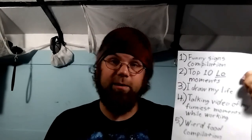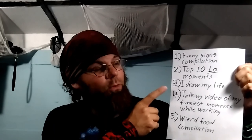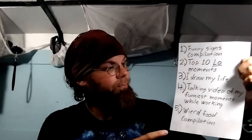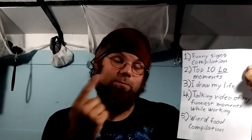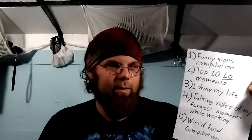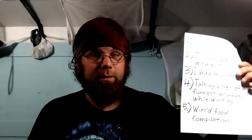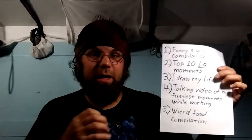Number three is 'I Draw My Life' — if you don't know what that is, just type it into YouTube, there have been tons of really good ones made. I was thinking I might need a few more subscribers before I do this, but if you guys decide you want to see it, I will make it. Number four — I think Danielle came up with this idea — is a talking video about all the funniest moments I've had while working: really weird theme caricature requests and things I've seen happen. I've got some stories. And number five is a compilation of all the weird foods I've eaten — like the alligator tail kebabs and the onion cobbler — all put together into a single video.